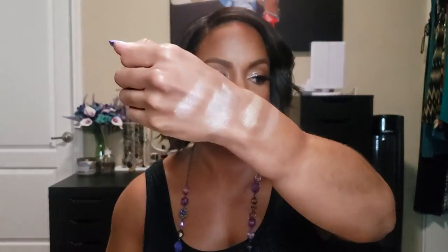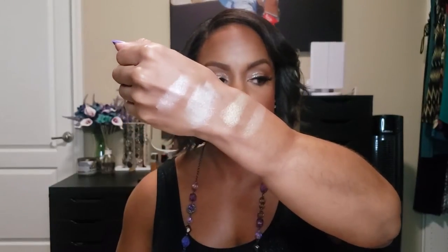I also have the Fenty Kilowatt Highlighter in Hustla Baby — this one is a rose gold with a bit of a peach color. I wear it when I want a very subtle highlight; it's smooth and sinks into the skin. Compared to my other highlighters it's a little more gold and darker, but you can definitely build it up and have yourself shining bright like a diamond if that's the route you want to go. It's a beautiful highlighter.